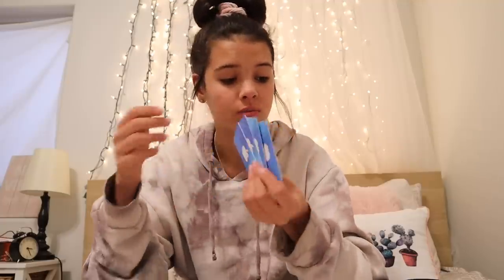Then I got four $25 iTunes gift cards, so I got $100 in iTunes gift cards. I'm so excited because I love listening to music, and I have only been listening to Pandora, and I've wanted an iTunes account for so long, and now I do. So I can use these iTunes gift cards.